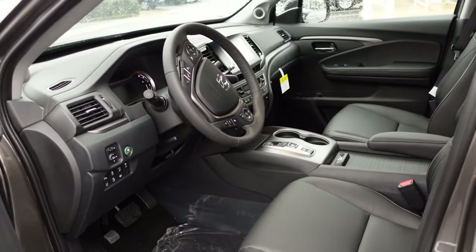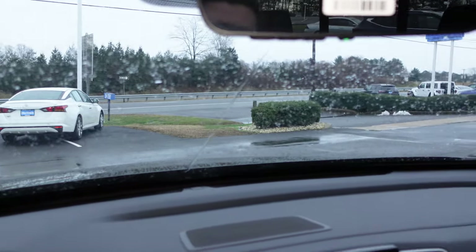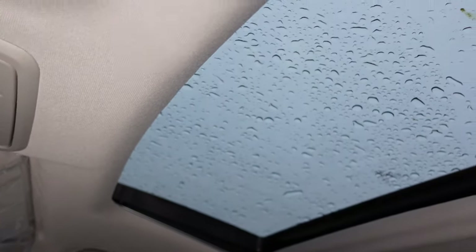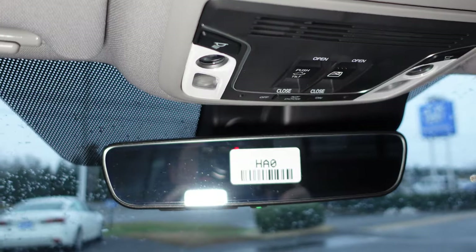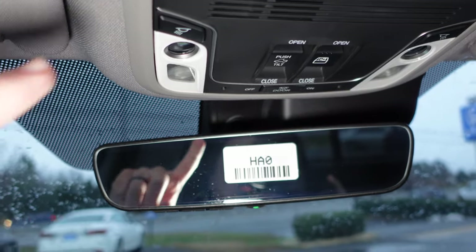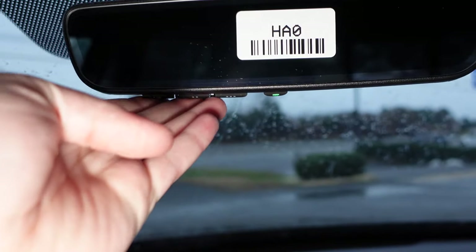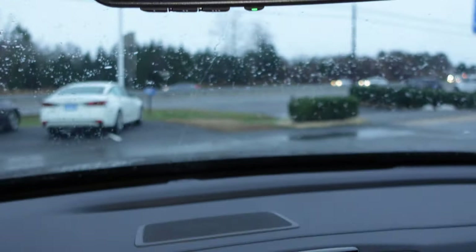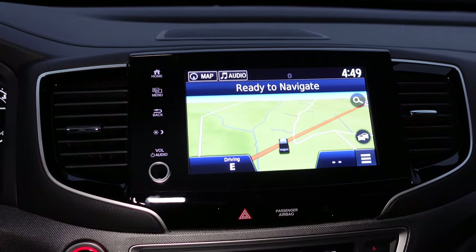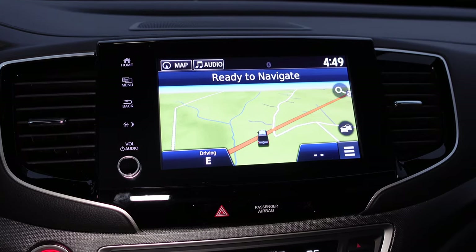Welcome inside the Honda Ridgeline. Up on top we have a nice big sunroof, with power controls for the lights and the power sunroof, plus dome lights. Down below that you have an auto-dimming rearview mirror and your HomeLink so you can program your garage openers. There's also a speaker up in the middle for really nice audio inside. Down below that you have an 8-inch touchscreen with Apple CarPlay and Android Auto compatibility, plus navigation.